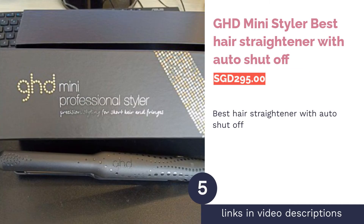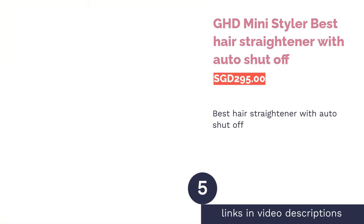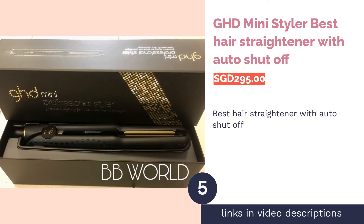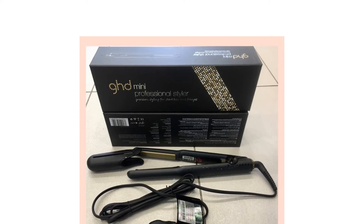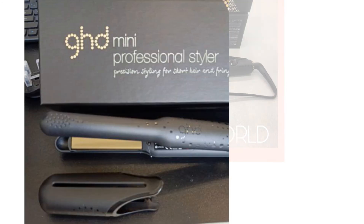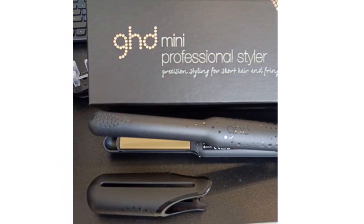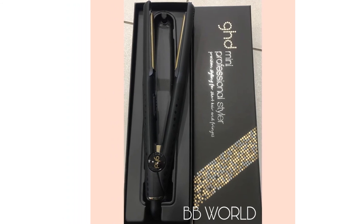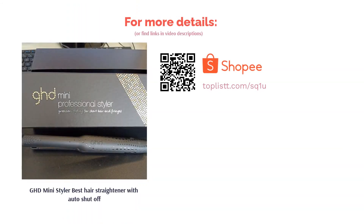The next product in our list is the GHD Mini Styler — best hair straightener with auto shut-off. For that magazine-worthy wavy bob, the GHD Mini Styler will do the job perfectly. It has thin plates to help style short hair or bangs precisely and safely. It also uses ceramic plates, so heat distribution is even to prevent hair damage. Another handy feature is the automatic sleep mode — the styler shuts off after 30 minutes of inactivity.